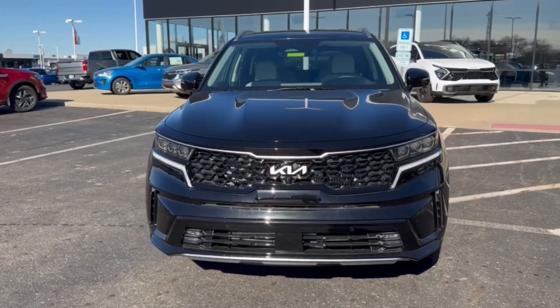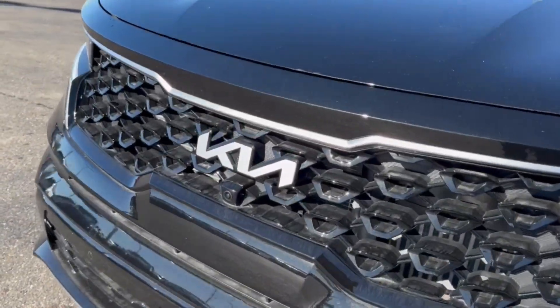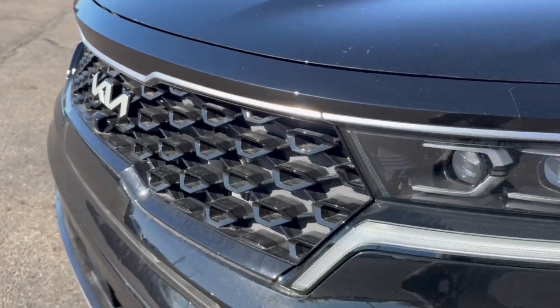Take the high road on every outing in this well-built Sorento Hybrid. Come in for a test drive — our team will make it the best part of your day.